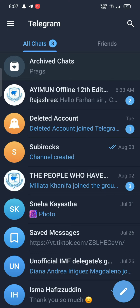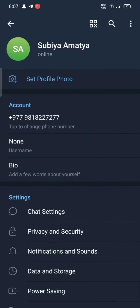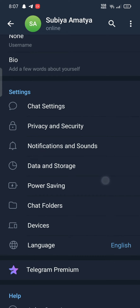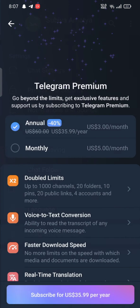Click on the three lines at the top left corner of the screen. Tap on the Settings option. On the next page, scroll all the way down and tap on Telegram Premium.